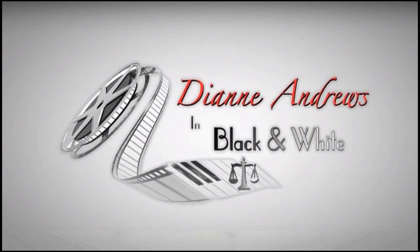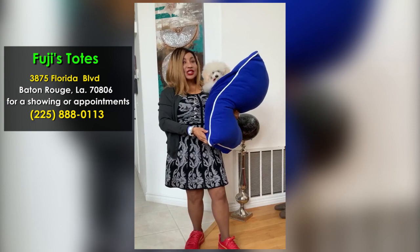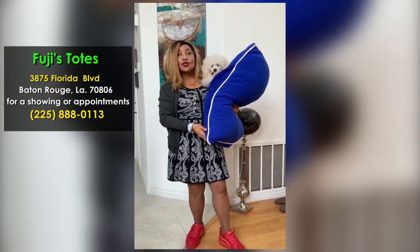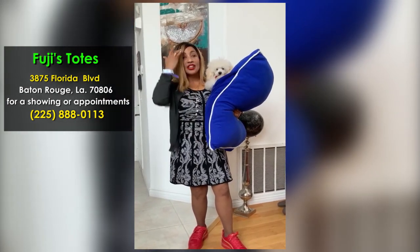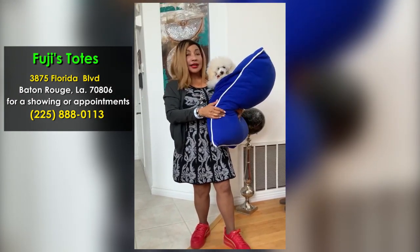Diane Andrews is black and white. Hello, this is Fuji Totes. I just found out Fuji could not come in with me, so I'm making a little video for you to see how the pillow works with the doggy in it.